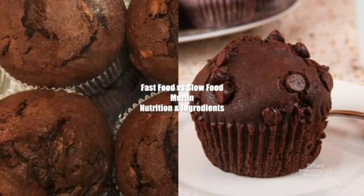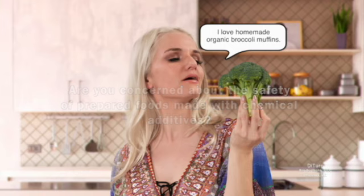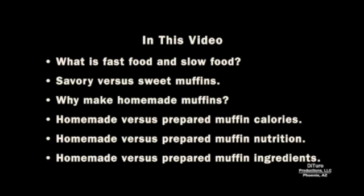Hi, this is Daniel DiTuro. Are you concerned about the safety of prepared foods made with chemical additives? In this video, I'll share what is fast food and slow food, the difference between savory and sweet muffins, why make homemade muffins, homemade versus prepared muffin calories, nutrition, and ingredients.